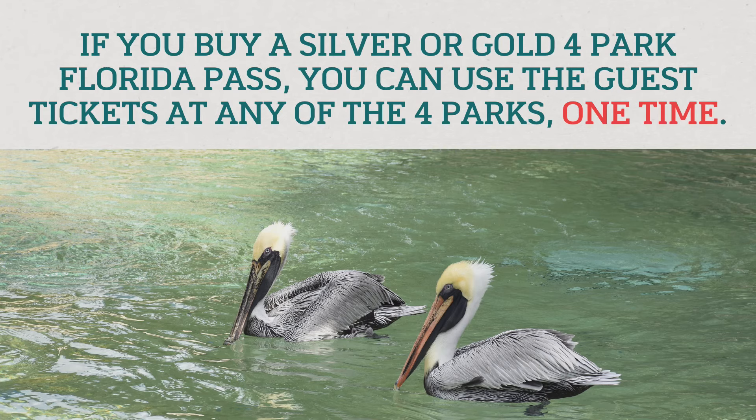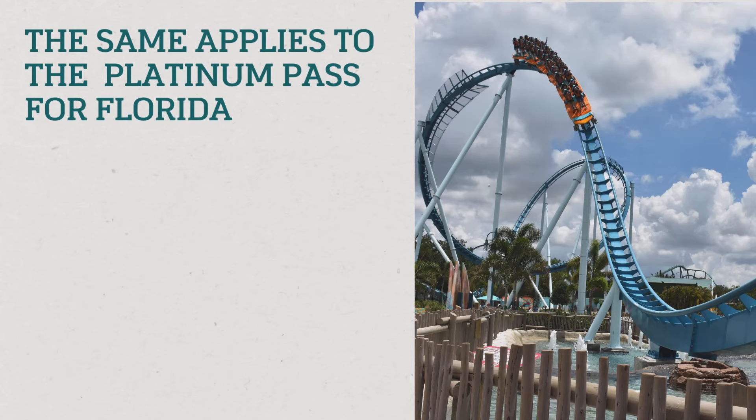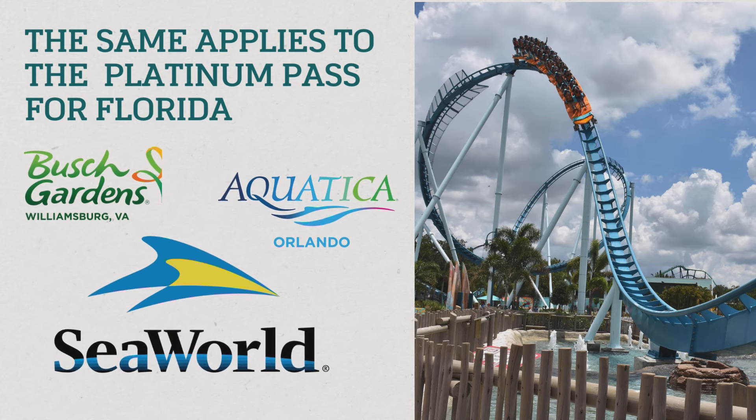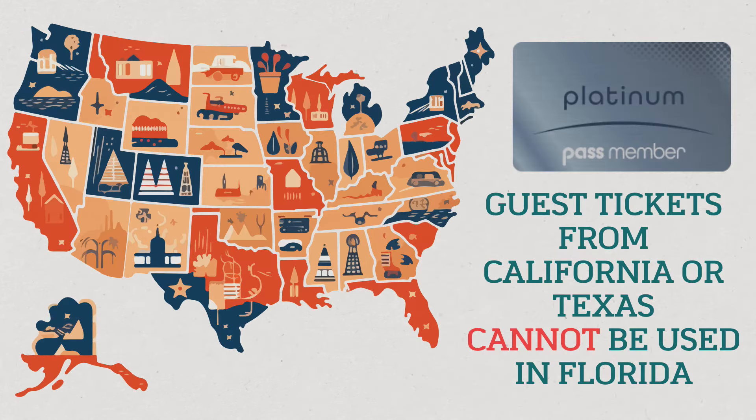It's only one ticket total, not one ticket per park. So say you want to visit Busch Gardens and Sea World in December — you have one ticket to use and can take one guest to either Sea World or Busch Gardens. This is also the same for Platinum pass holders: you have access to all parks, but the Platinum pass only gives you guest tickets for the state you live in. So if you live in Florida your guest tickets work in Florida; Texas in Texas; Virginia in Virginia; California in California. You cannot use a free guest ticket from a California Platinum pass in the state of Florida.